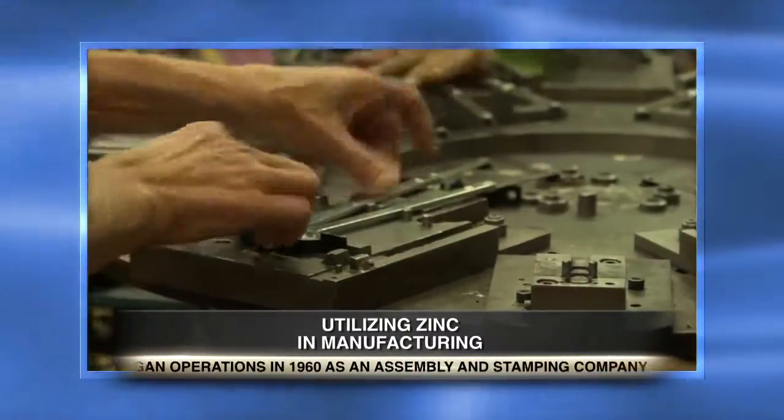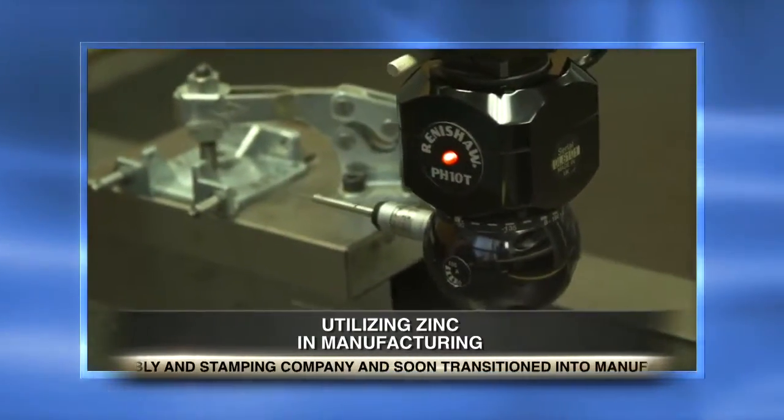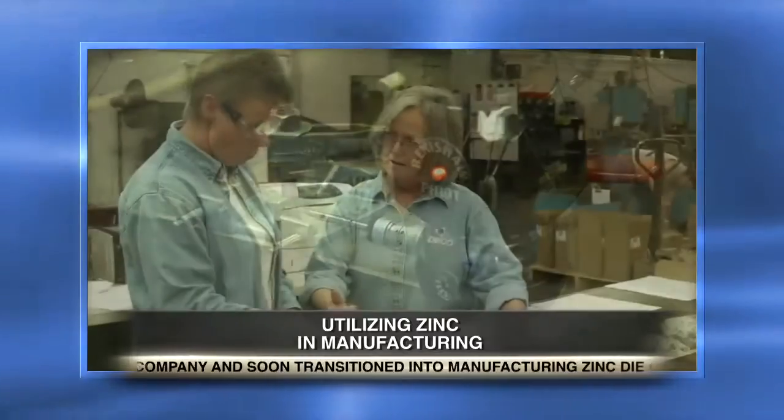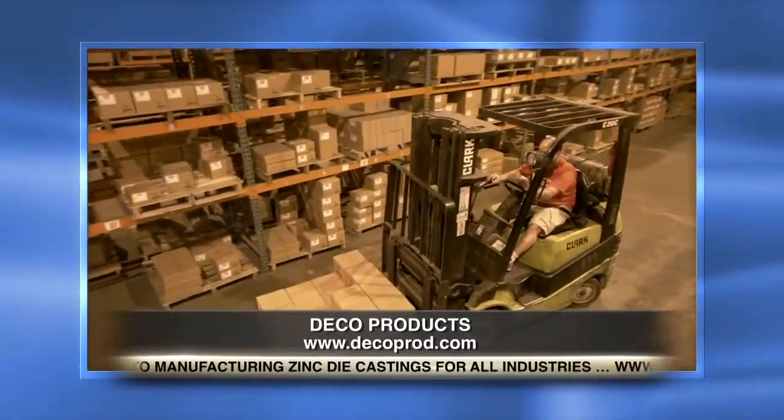Steve, in your opinion, what capabilities does Deco possess that sets it apart from the competition? At Deco, we can customize our customers' needs. We're a large company able to do everything from start to finish. We'll help the customer design the part, cast it, do sub-assemblies, secondary operations, and ship it to them.